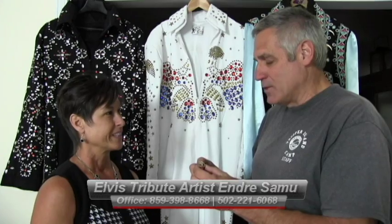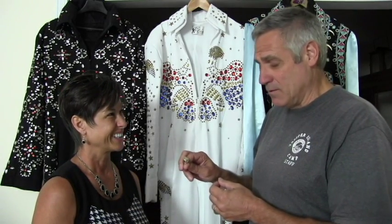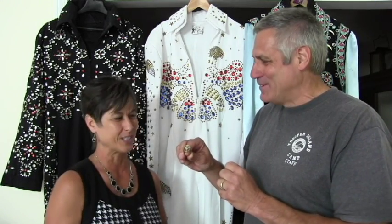Nick had this ring made especially for me — it's a one-of-a-kind gold ring, oval-shaped on top, with a TCB and a diamond inlay. It's kept at a local bank in a safe place. I don't want anything to happen to it. Oh no, that's a very special gift.